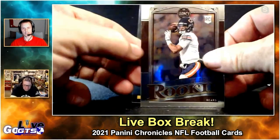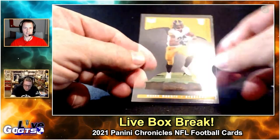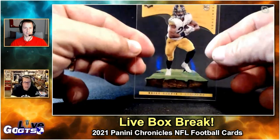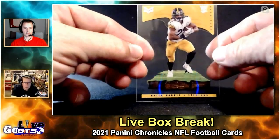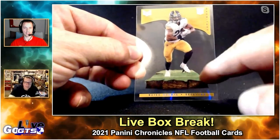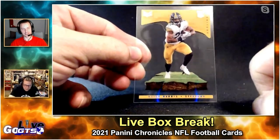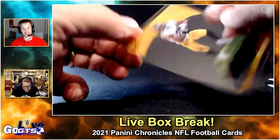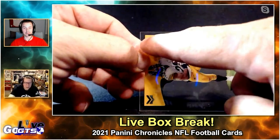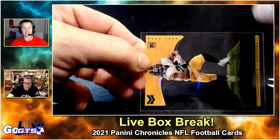Justin Fields, and Najee Harris — some nice cards here, big names. It almost reminds me — I always go to movie references — it reminds me of Batman. You remember they had the Steelers and the field collapsing? It reminds me of the Magnitude insert.